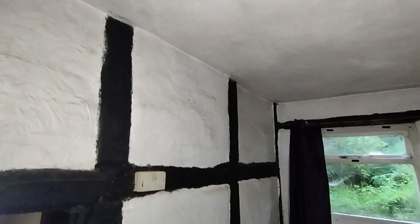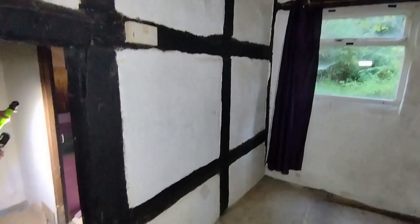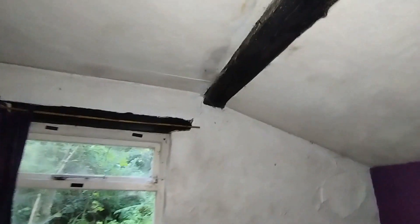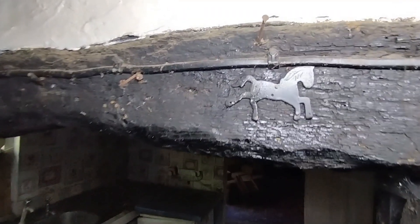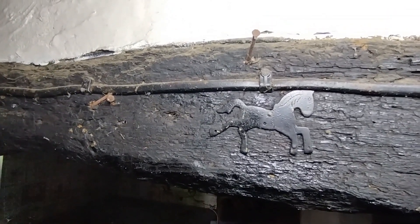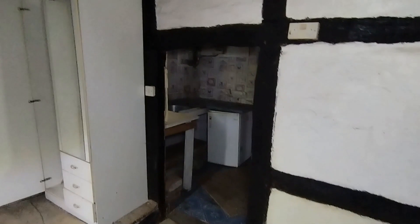Look at this architecture — the wardrobe. Look at this beam. Oh, there's a little horse symbol on there. And look how small that doorway is.